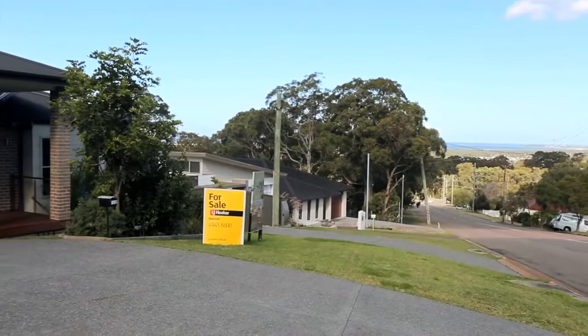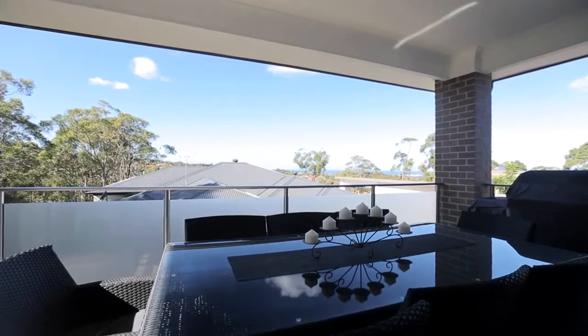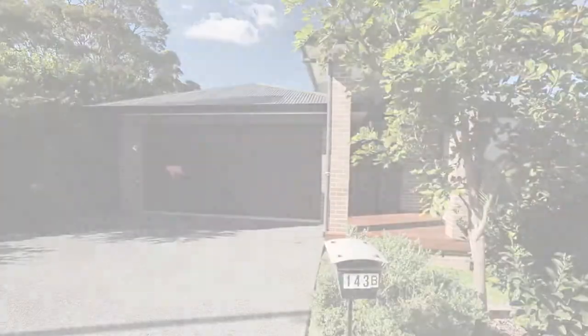Located only a short distance from popular Floraville Primary School and only a short drive to a myriad of shopping destinations, this home is a must see. Homes like these in Floraville are selling fast at the moment — don't miss your opportunity, contact me today at LJ Hooker Belmont.